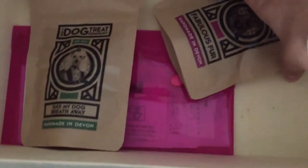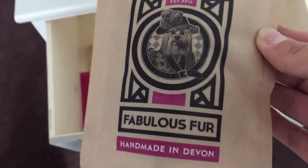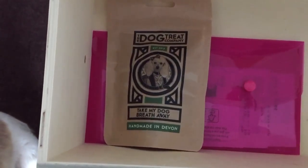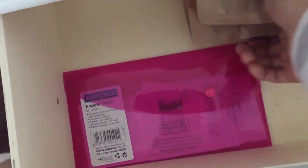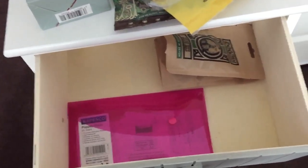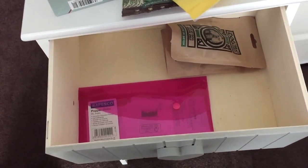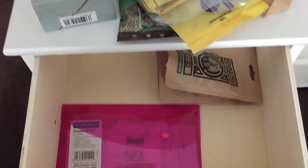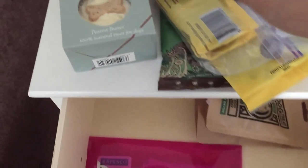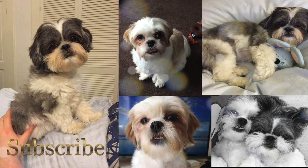The next ones are from the Dog Treat Company, which we bought from the Pop Post subscription box last month — the Fabulous Fur and the Take My Dog Breath Away treats. These are really, really good — very healthy, all natural. We already have a bag open working through at the moment. We've got so many open bags and so many treats — my dogs are spoiled rotten, but they only live once, so why not!